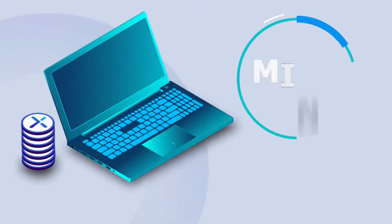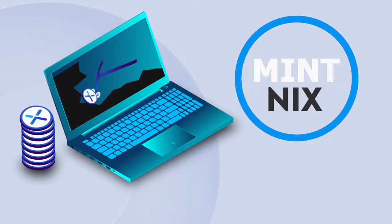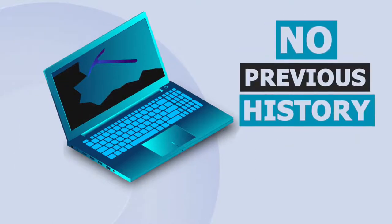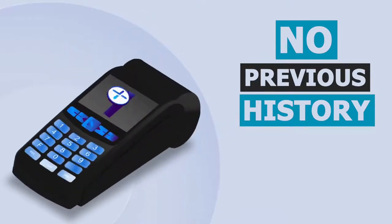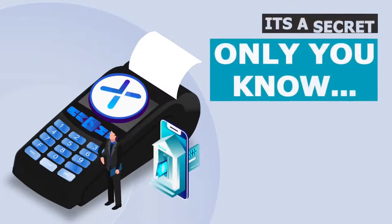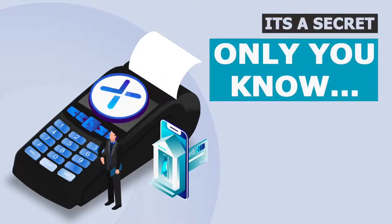The Ghost Vault allows you to mint Nix, essentially making them disappear with no previous history, permitting you to decide when to spend your minted coins. Think of it as your personal secret Swiss bank account that only you know about.